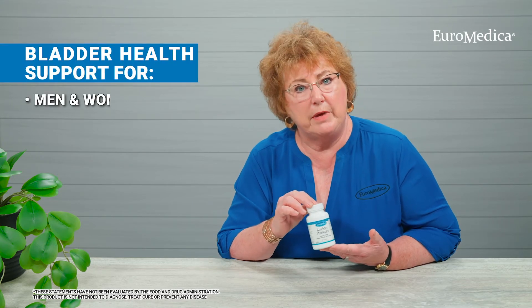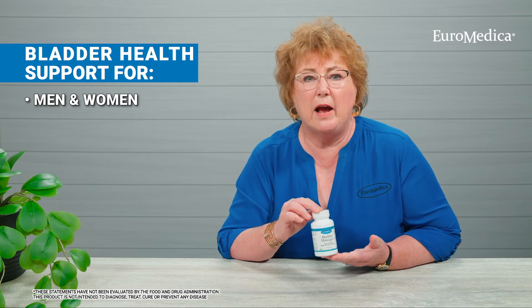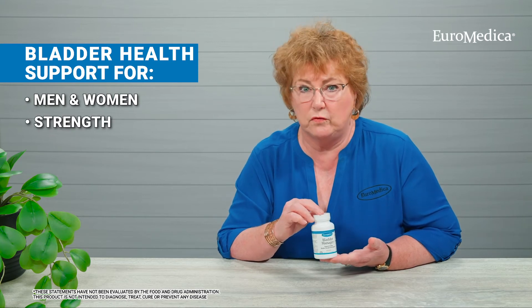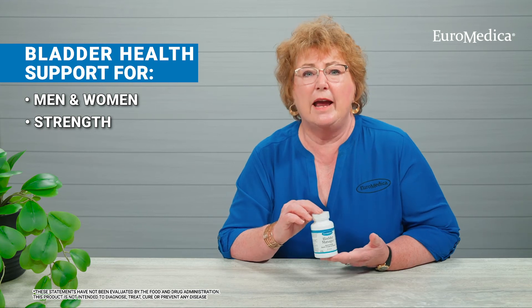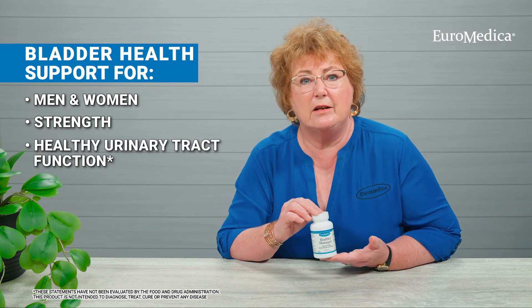It's been valued for a long time as something of a tonic. But more recent scientific investigations into this very interesting herb have shown that it provides a lot of benefits for bladder health — bladder health for both men and women, helping support the healthy strength of the bladder and also to help support bladder activity in general.